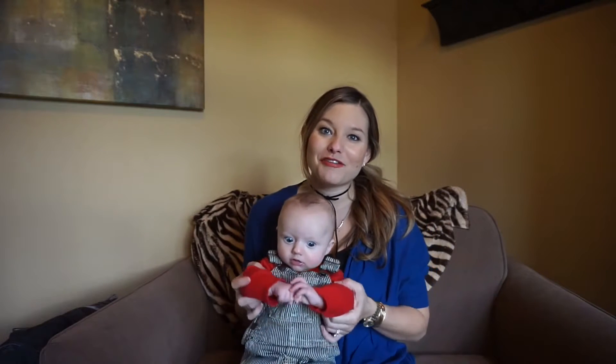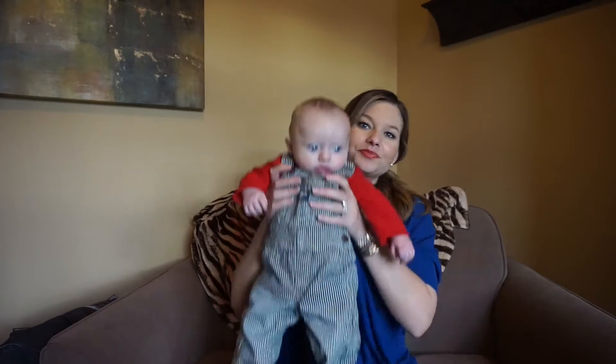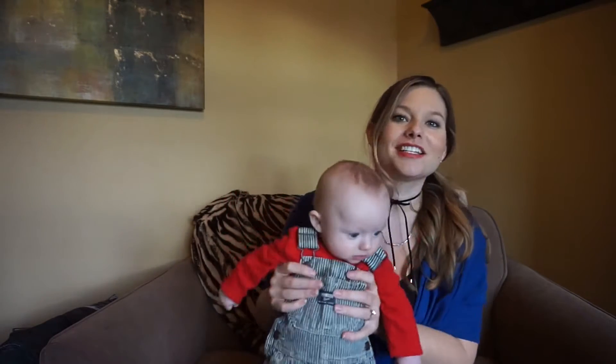Hey everyone, welcome back to my channel. I'm doing my monthly favorites today and Cal is part of this video — you're always my favorite, aren't you? He's got his little overalls on today, so I wanted to share with you guys just my favorite things that I've been loving.